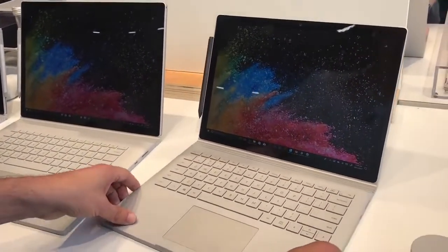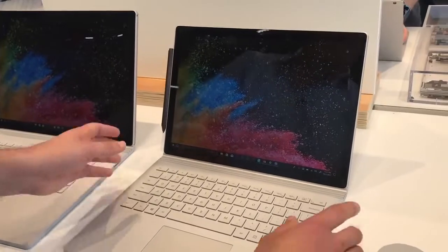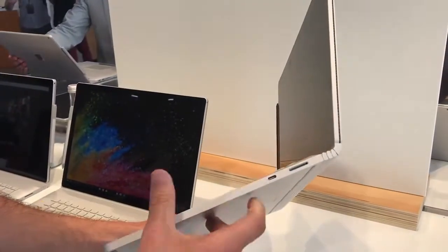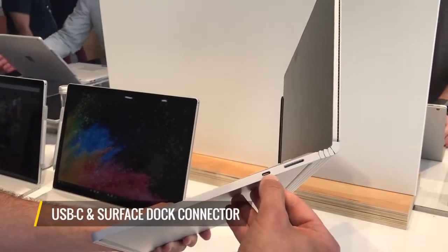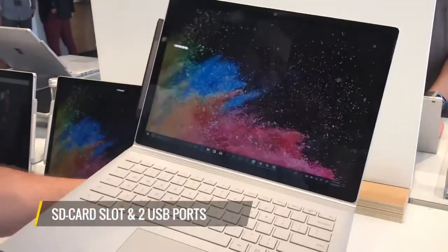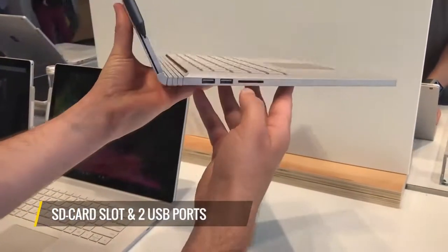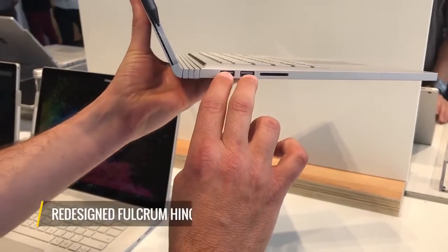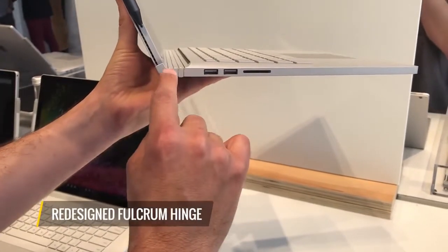Just like before, these detach so you can use them as a tablet. The 13-inch starts at 3.2 pounds and goes up to 3.6 with discrete graphics. There's a USB-C port as well as a Surface dock connector, and on the left-hand side there's an SD card slot — which you don't have on the MacBook Pro — as well as two full-size USB ports.